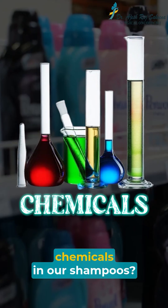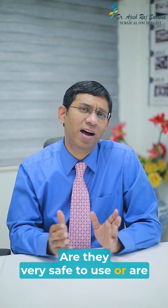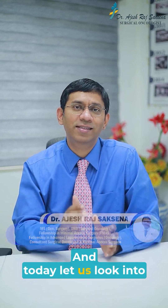Are there any cancer-causing chemicals in our shampoos? Are they very safe to use or are they silently harming us? Hello everyone, I'm Dr. Ajesh Raj Saxena, and today let us look into this important aspect.